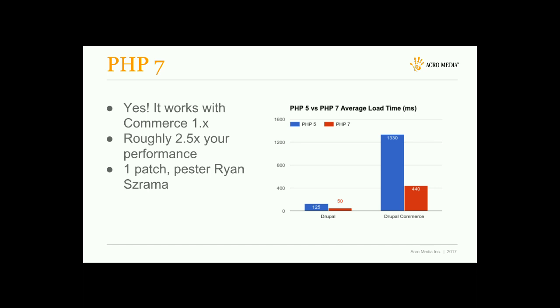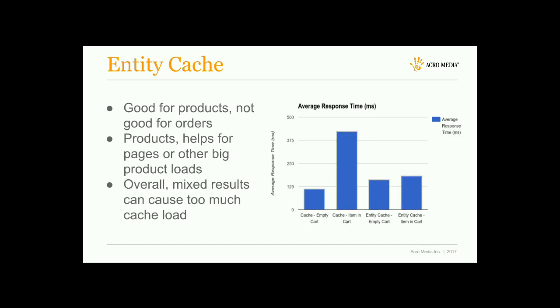I have a bunch of graphs and statistics here. If anyone wants the data, you can message me on Twitter — I ran a whole bunch of testing and benchmarks and have more than what I'm showing in these slides. Next, we're going to go through a few different modules and performance options and how they relate to Drupal Commerce, because you can get pretty mixed results depending on what you're using.